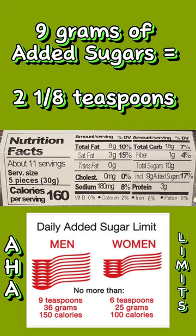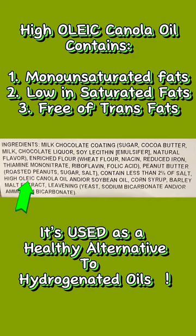One serving is within the daily added sugar limit. High oleic canola oil is less likely to cause inflammation compared to regular canola oil due to its higher content of monounsaturated fats.